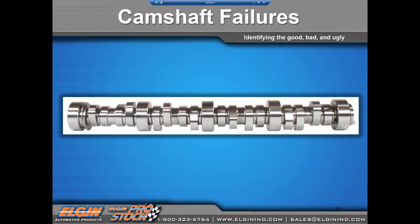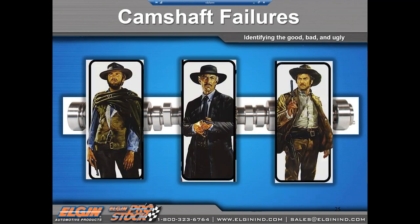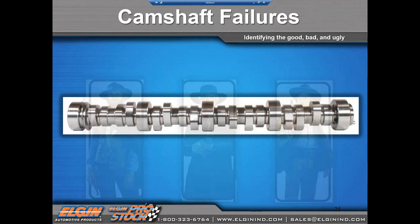And now — camshaft failures: the good, the bad, and the ugly. The good: Elgin USA camshaft production is excellent. We are in the golden age of horsepower, with camshaft grinds for every application. Cams will turn a basic truck engine into a race dominator for every budget. The bad: any cam is still susceptible to collateral failure. And the ugly: madeinchina.com is counterfeiting Elgin and more.